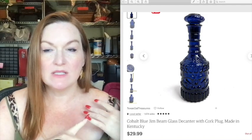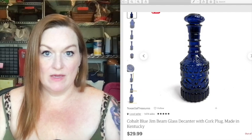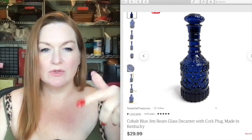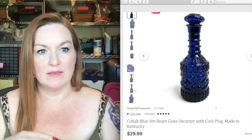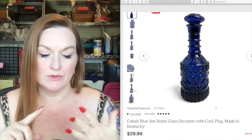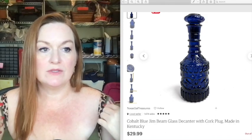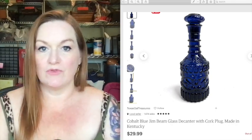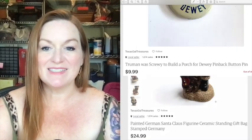Depending on where you live, we tend to have really good luck with freebies around the end of the month and the beginning of the month when people are moving. Just this past week or two we got a couple of lawn mowers, weed eaters, and all kinds of lawn care stuff that were pretty easy to flip. I'll share more of the free stuff we picked up coming up.